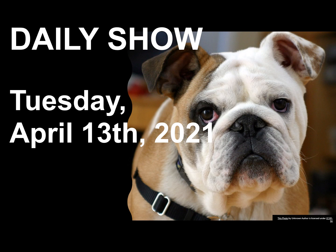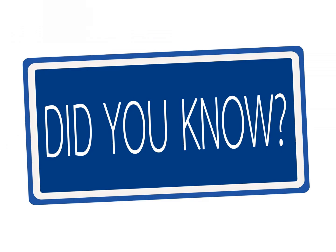Welcome to The Daily Show for Tuesday, April 13, 2021. Our Did You Know for today is about the planet Mercury.